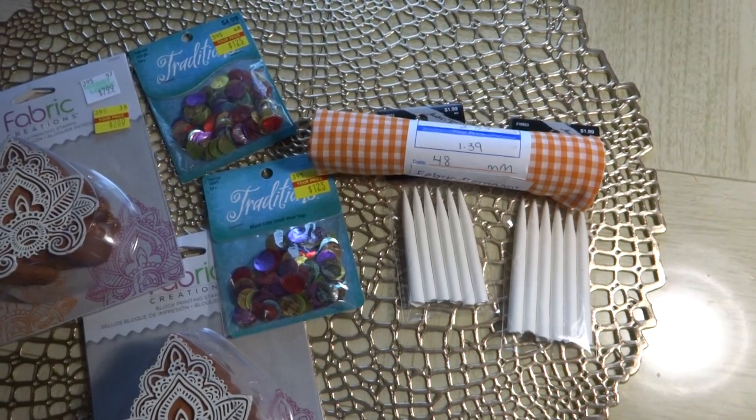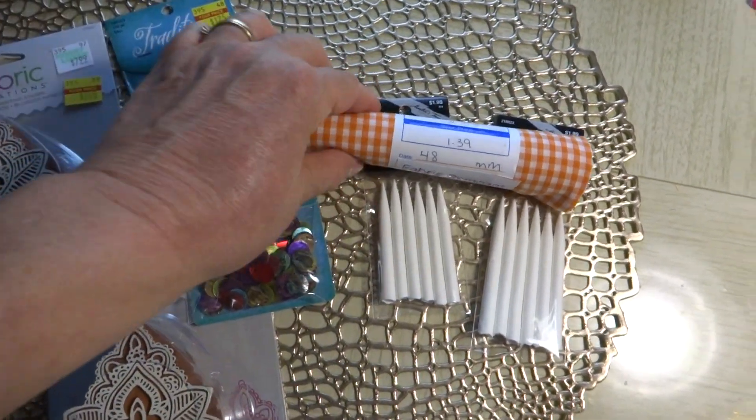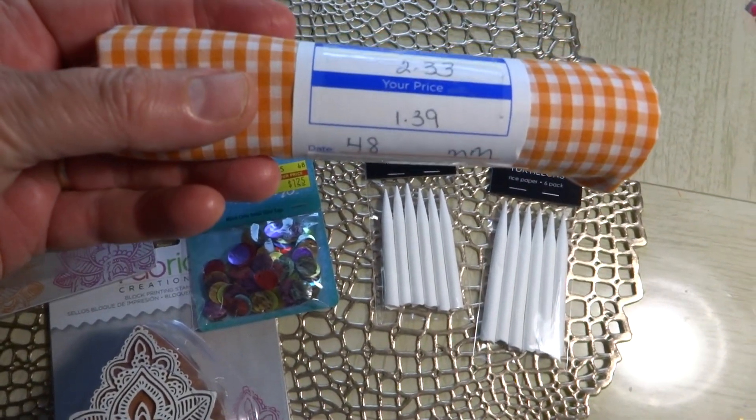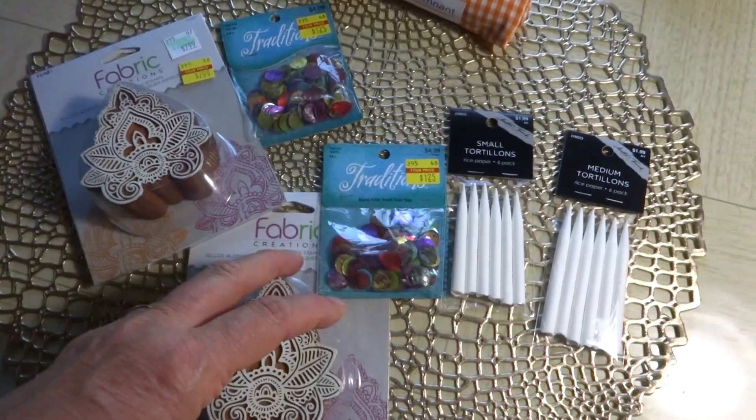The last thing I picked up was this orange gingham. I got it because it's kind of retro 60s and 70s, for that 1969 Barbie pattern I picked up at the Goodwill. For this remnant, I only paid $1.39.